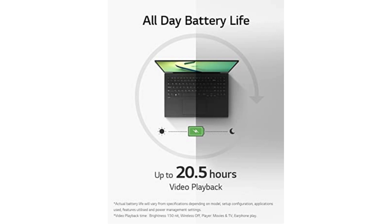lasts longer on a single charge — up to 20.5 hours of video playback.